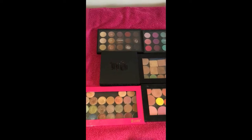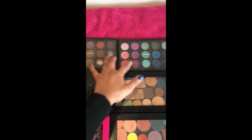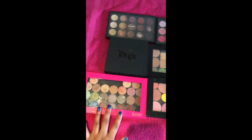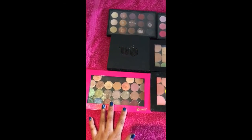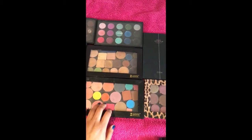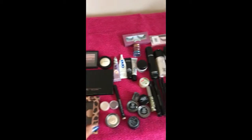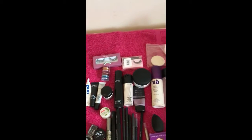So these are my palettes of eyeshadows — my MAC ones here, Urban Decay, this has got all my makeup geek shadows. These are random eyeshadows from various companies: Morphe, Zoeva, Anastasia, etc. These are my lashes that I'll be using today.